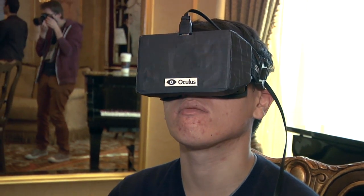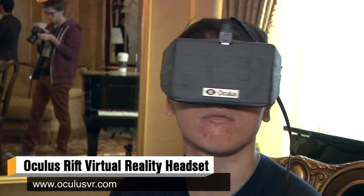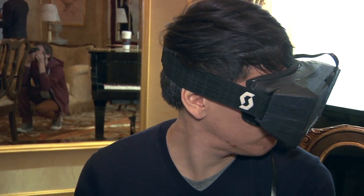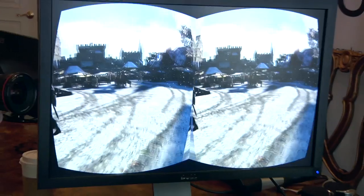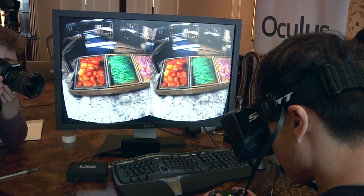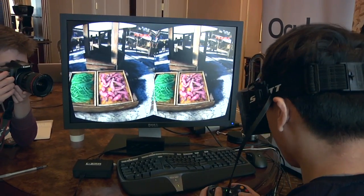Hey guys, it's Norm from Tested.com. I'm here at CES 2013 with Nate Mitchell, VP of Product Development at Oculus Rift. You guys do VR goggles, and if you guys haven't heard about this, it's one of the coolest things I think we've seen so far at CES. A lot of people don't know what Oculus Rift is — can you give me a quick overview before we dive into the technical specifics?